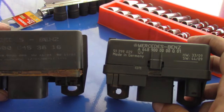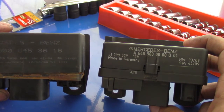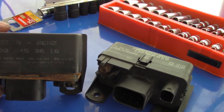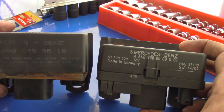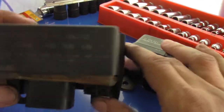I want to show you guys two different kinds of glow plug relays from Sprinter. I believe exactly my model — they made 2006 — but everywhere on the internet you have this kind of relay.